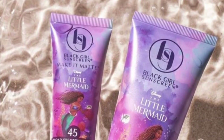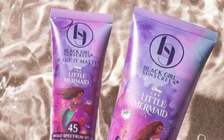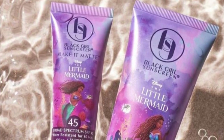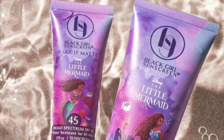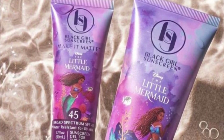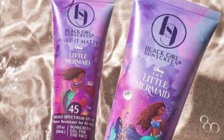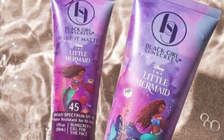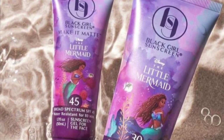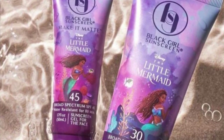I was wondering when we'd see some Disney collabs with the new Little Mermaid coming out. This is a new collab with Black Girl Sunscreen and Disney — an SPF duo for face and body, including Make It Matte SPF 45 Sunscreen Gel for the face and Black Girl Sunscreen SPF 30 Moisturizing Sunscreen Lotion for the body. It's limited edition packaging in celebration of Disney's Little Mermaid, available May 14th at Ulta.